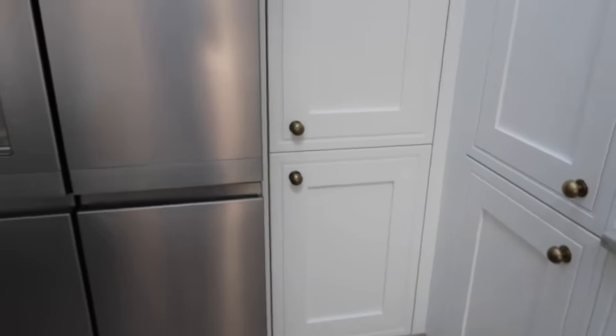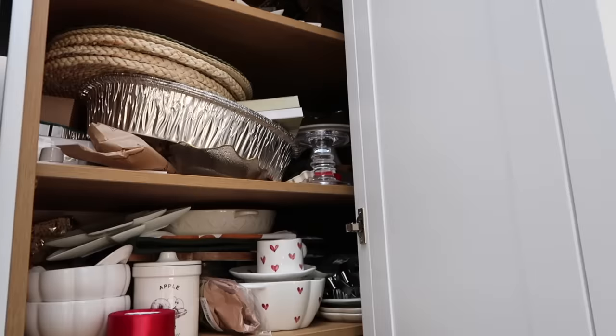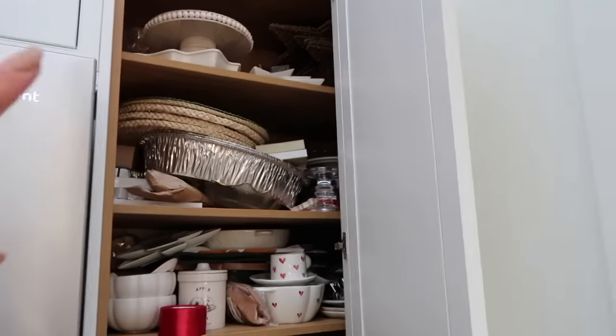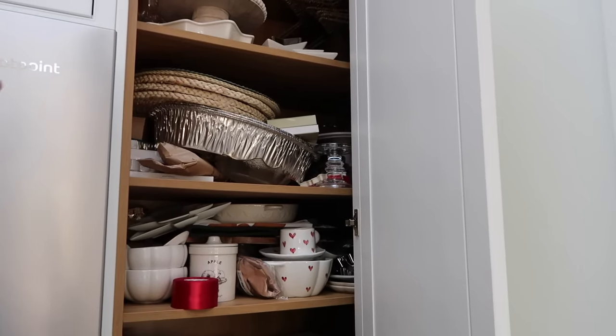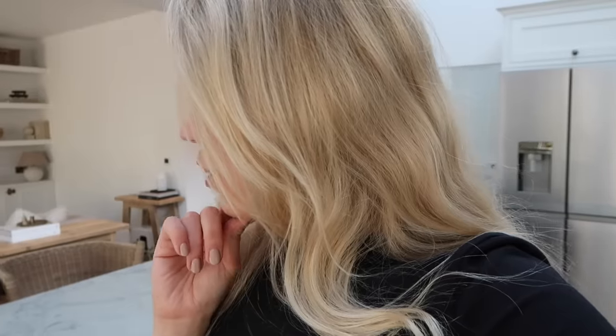I'll show you the cupboards now — they're really chaotic, so let me apologise in advance. It's this cupboard next to the fridge where I have seasonal decor, on those three shelves. We've got a mixture of Christmassy bits, non-seasonal bits, Easter, Valentine's, pumpkins, all sorts. So I am going to have a bit of a clear out, sort through that.